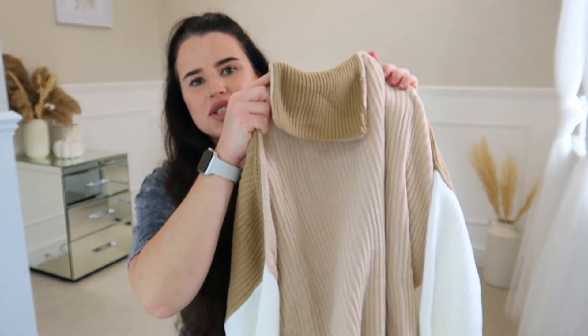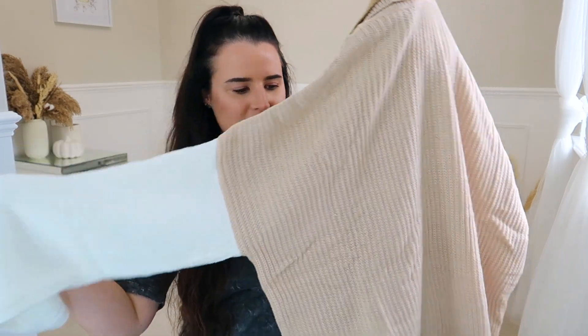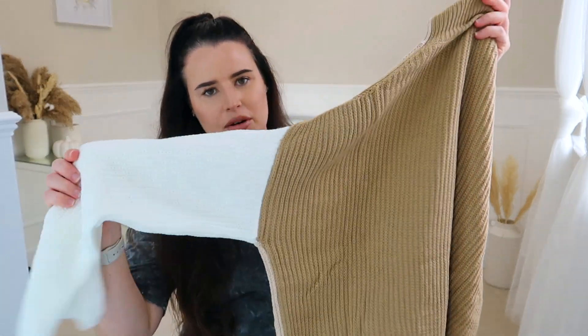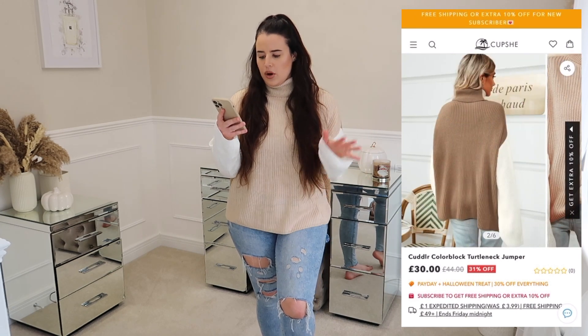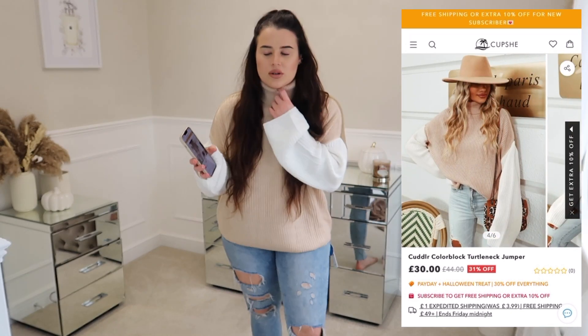The next item is another cosy number — I love the colours in this. This is a roll neck jumper that's block coloured but all in neutral tones: white on the arm, a creamy beige pink, brown, and another cream arm. You can actually choose which way around you want to wear it. This is called the Cuddler Colour Block Turtleneck Jumper. When it comes to roll necks I'm very fussy — they can't be too tight but they've got to look the part.